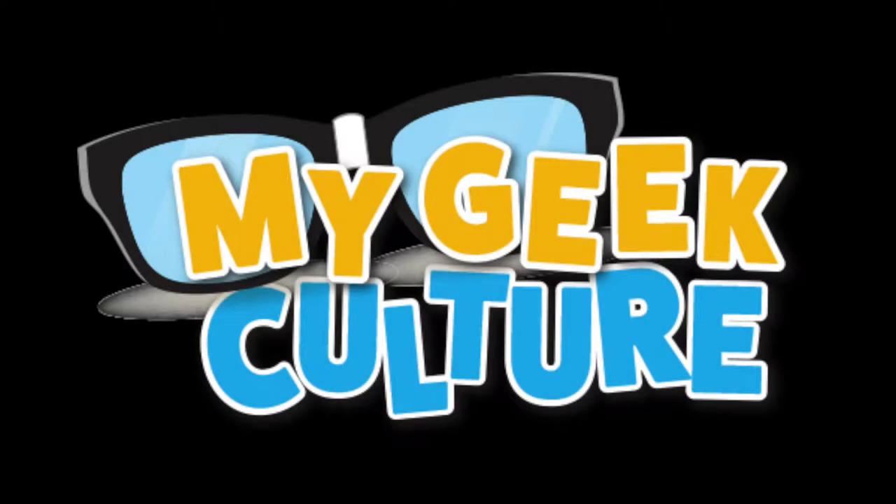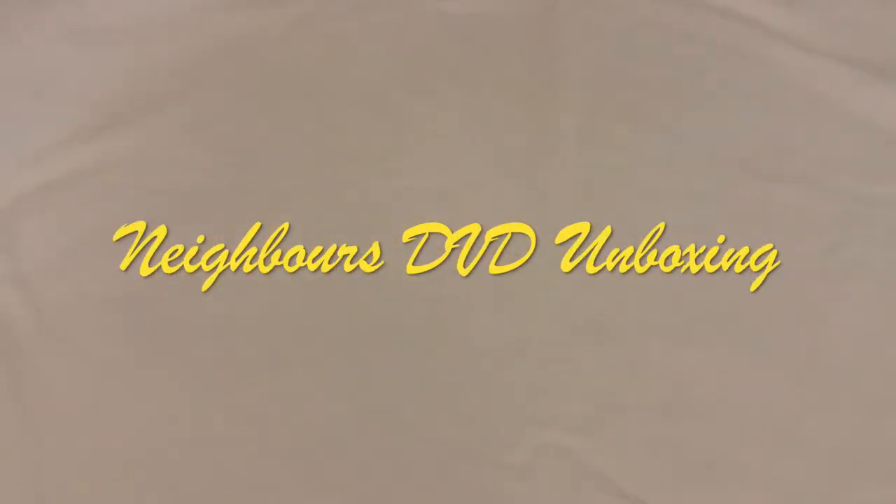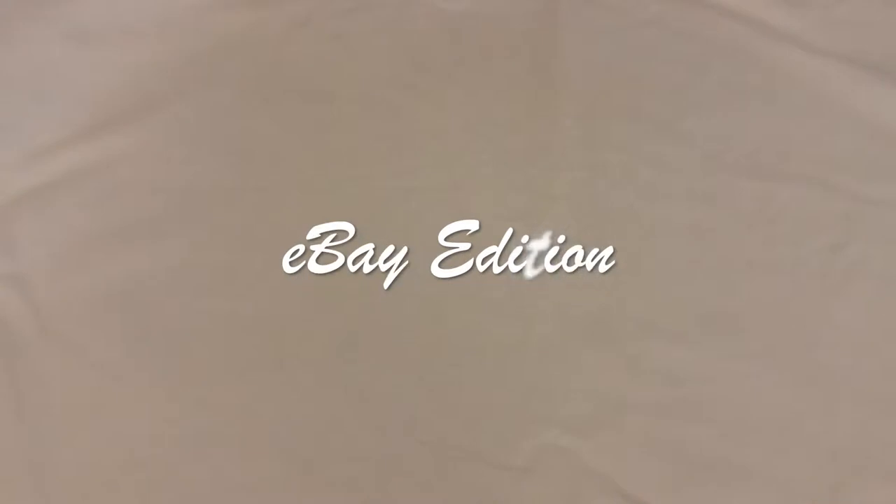Hello, Matt Fulton here from mygeekculture.com.au. Now this video is a very special DVD unboxing, and I'm calling this the eBay edition, where I try and complete the missing box sets from my DVD collection.